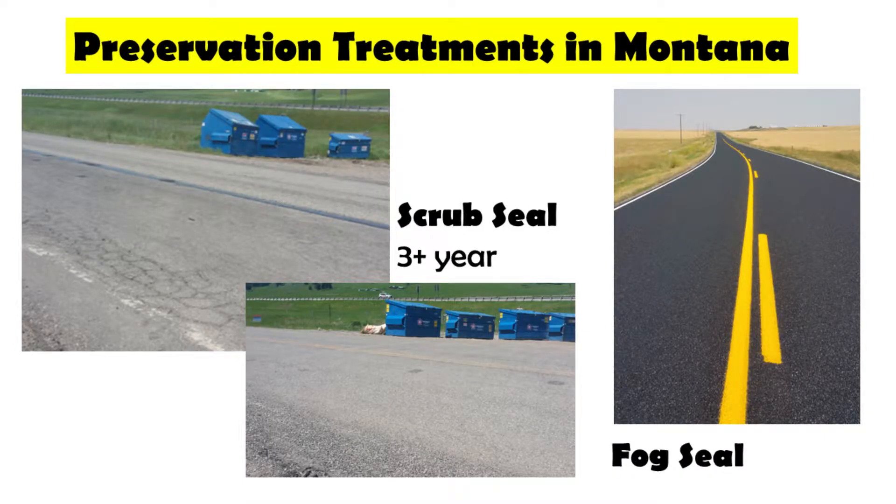We've recently moved into scrub seals in Montana — right now I have three-plus years because that's the oldest scrub seal we have in the state. We're hoping to have the life of a chip seal with those scrub seals, and we are seeing it's actually looking just as good if not better than our chip seals. We have four that we've done on the maintenance side and one done on the construction side in an urban area.